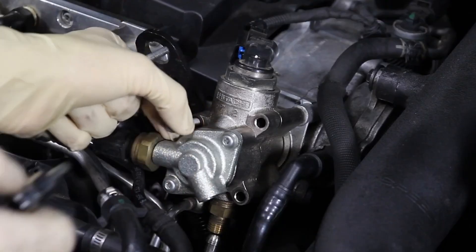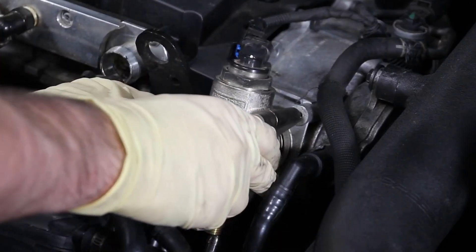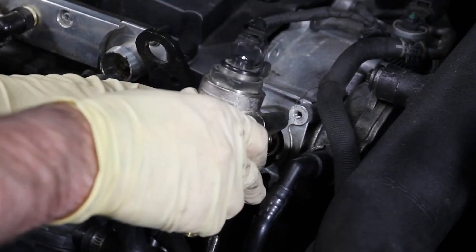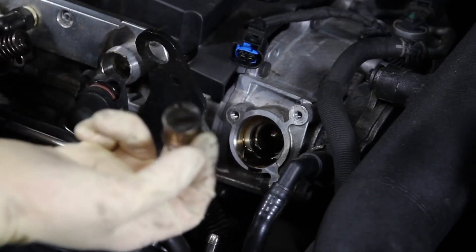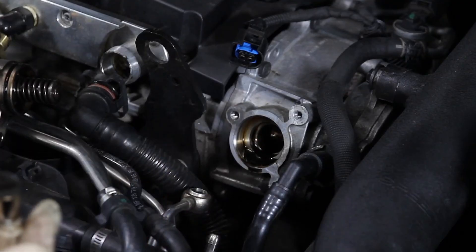If yours is all chewed up, that's 100% going to be a problem and could be the cause of the issue — which is why someone sold the car without fixing it, because cams are expensive, the job is a big job, you have to get into the timing. It's not ideal.